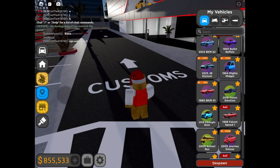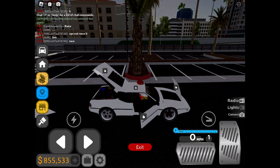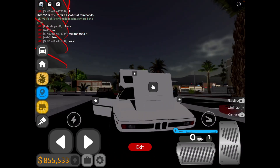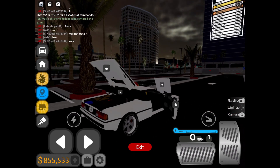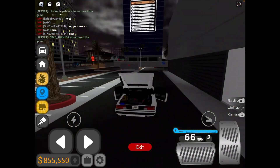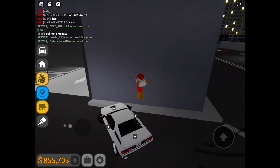The first one is the 1980 Beacon S1. Very loud. If you have not seen the new intro video, go check that out. Anyways, onto the next car.